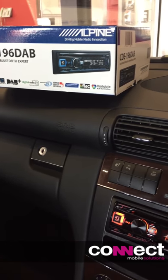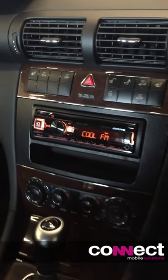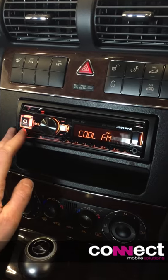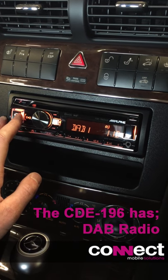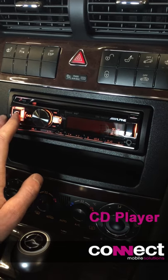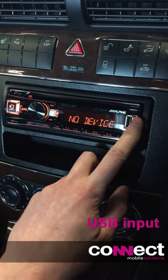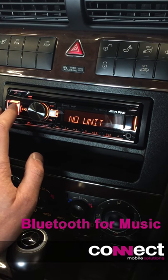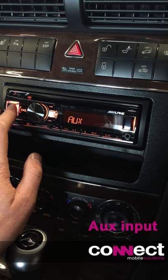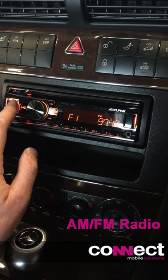CD196 DAB Alpine Hedge unit installed in this Mercedes C-Class. We have DAB with support for CD, USB which is on the front, Bluetooth audio for playing music, and our tuner — FM, medium wave, etc.